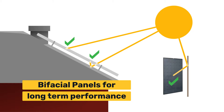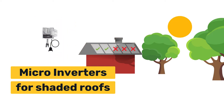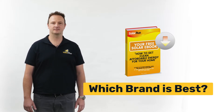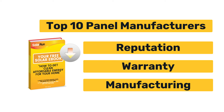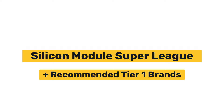If the long-term performance of your panels is important to you, then bifacial is a solid option. And if your roof has some amount of shading, you should consider half-cell panels. Optimisers and micro-inverters can also help with shading, however they cost a bit more. To compare solar panel brands, check out our ebook, My Solar Plan. We compare reputation, warranty, and manufacturing of the top 10 brands, collectively called the Silicon Module Super League. In addition, we mention a few other Tier 1 solar panel brands that we recommend.